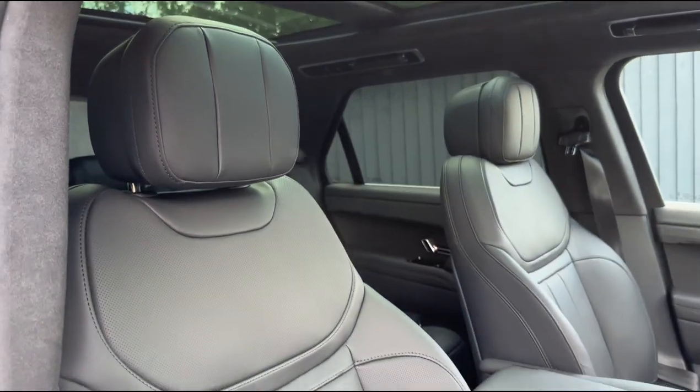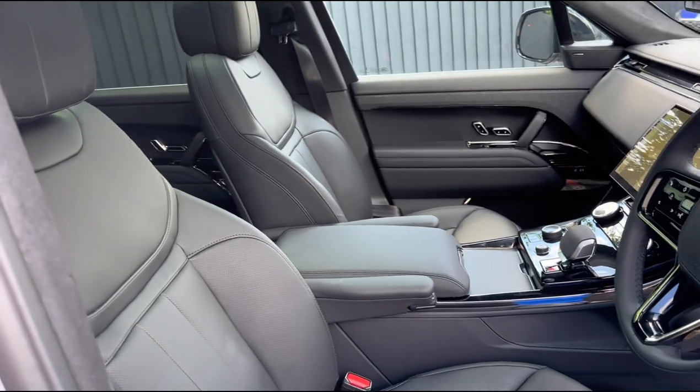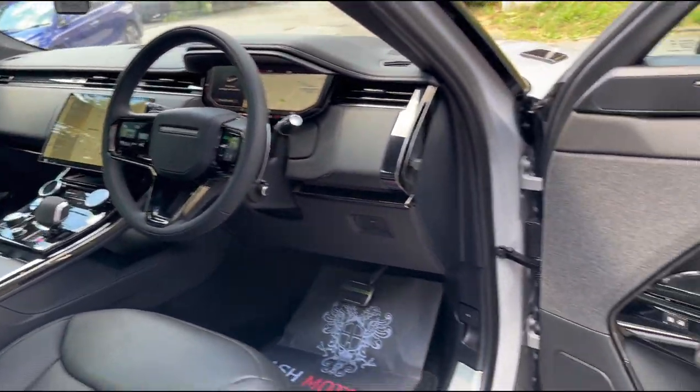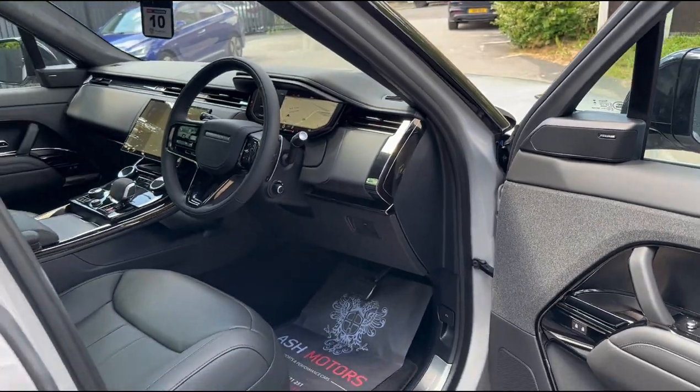We've got the full leather seats, which are really comfy and really nice. There's also a cooled center armrest so you can keep your drinks nice and cool in there. And we've also got the Meridian 3D sound system, which sounds incredible in this car.